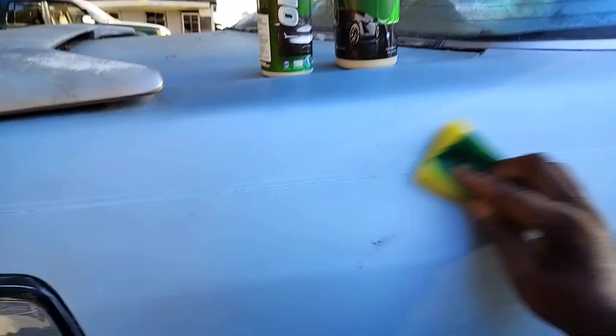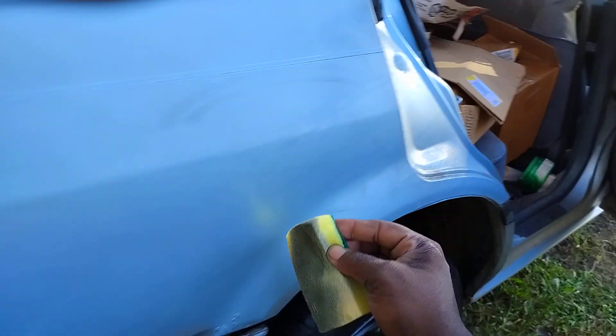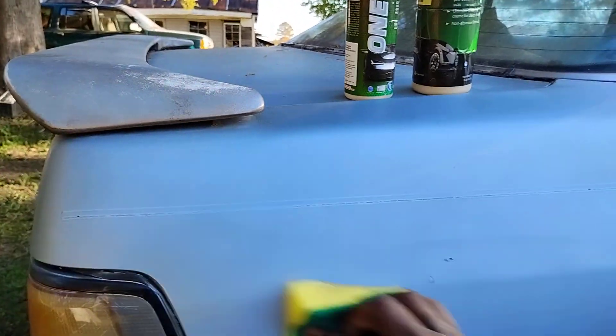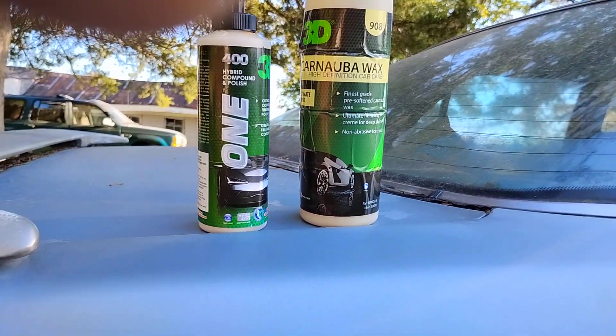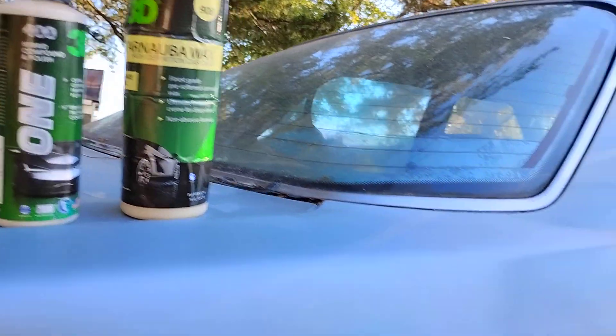Before y'all go talking about the clear coat being gone — there was never any clear coat on this car. You can see the door jams right there — that's the door jams, and this car was painted with single stage. There was no clear in 1989, not on this car anyway. Some cars were painted with clear coat, don't get me wrong, but this wasn't one of them. There were some clear coat paint jobs out there, but it wasn't that popular.